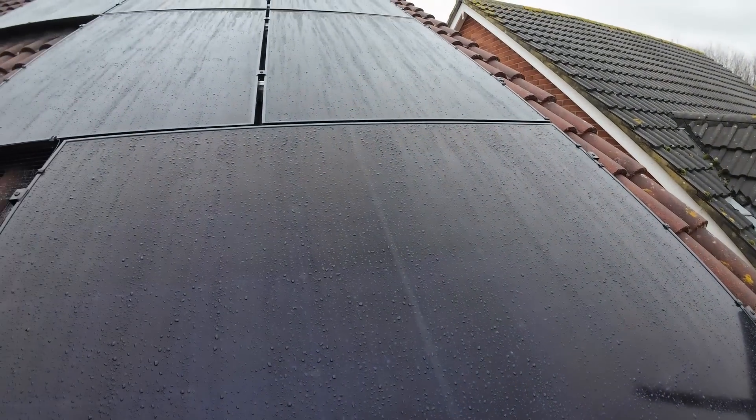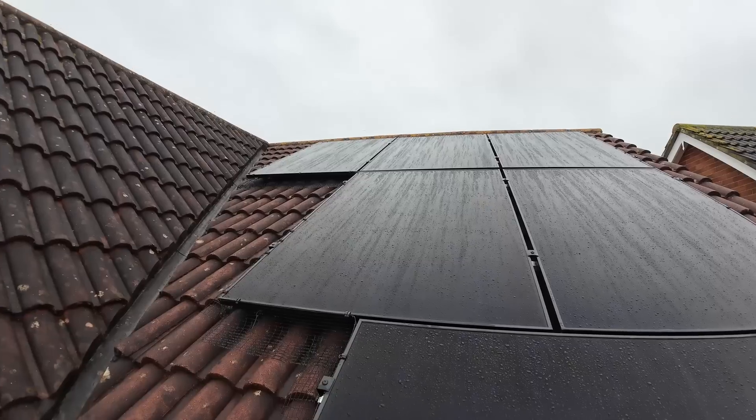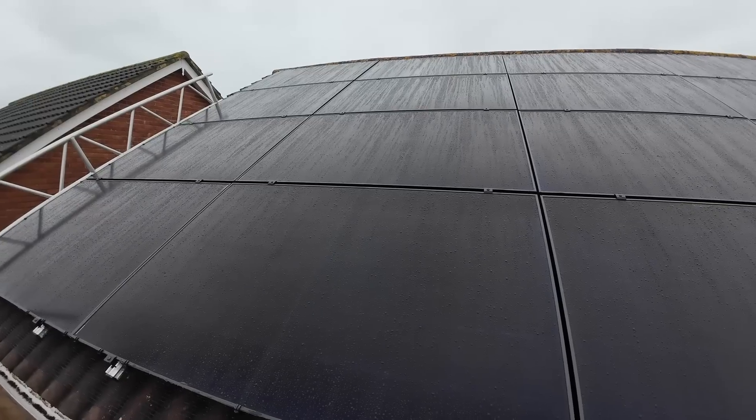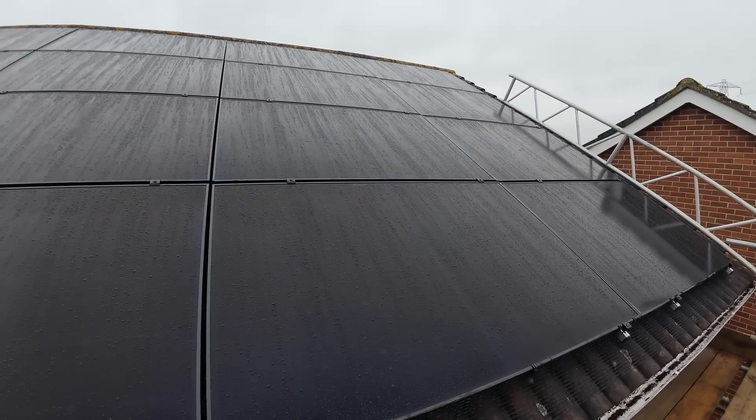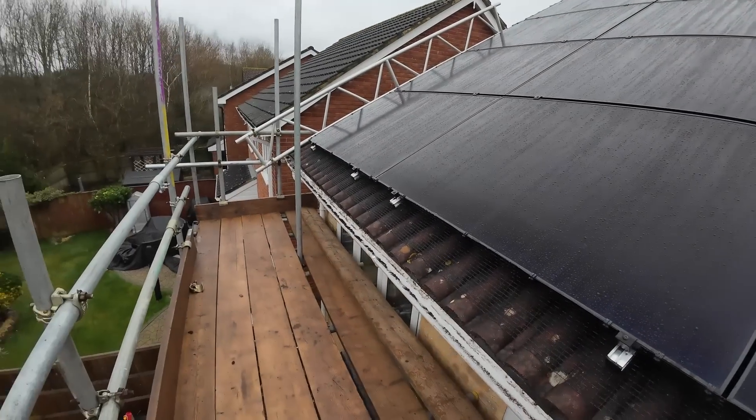A quick reminder of our system: I've got 6 panels on the front of the house which is south-east facing, 16 panels on the back of the house which is north-west facing, and they are all 430 watt Longi HiMo 6 panels — all black ones.